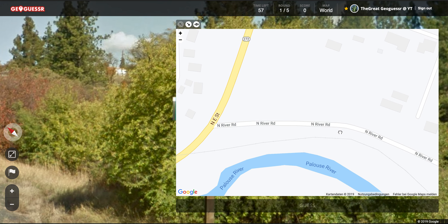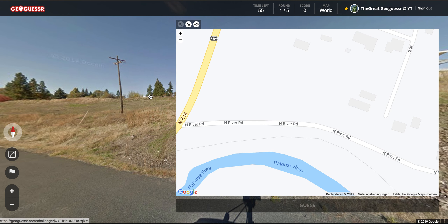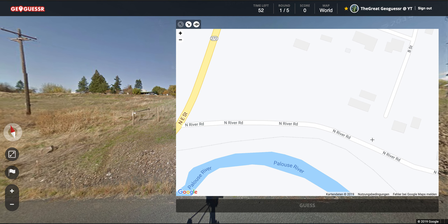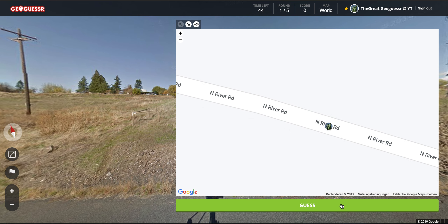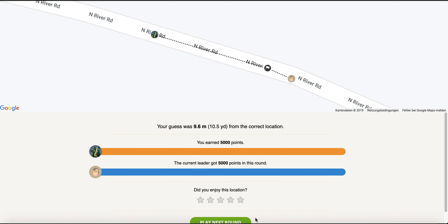This must be this place. We got a house up here, I think. Yes, we do — a long one. So it must be this. We are like here, I think. Are we on the road? Yes, we are. Let's make the guess. That's it, perfect. First location was pretty good. Next one.